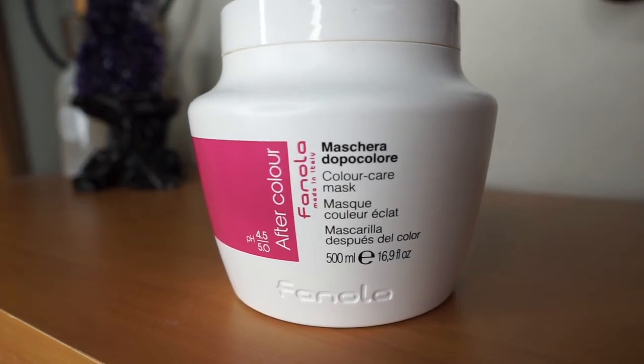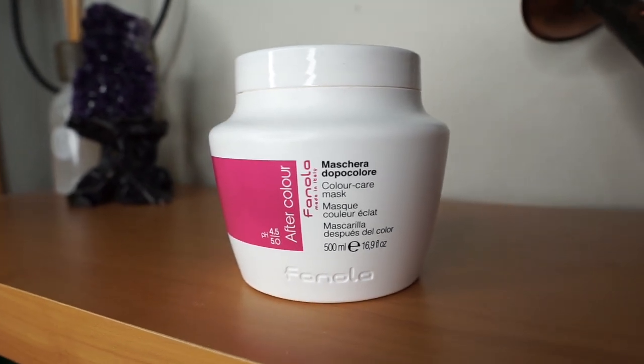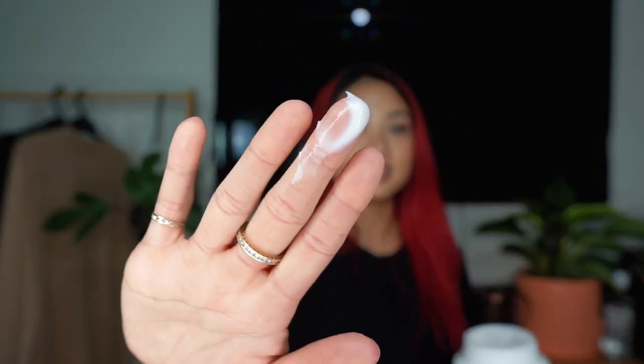The first mask I use is the Fanola After Colour Care Mask. I use this about once a week and I leave it on for half an hour to an hour — it says to only leave it on for five minutes, but I get really lazy. I'll go do my chores, maybe watch a TV show, then wash it off in the shower. This mask contains beta carotene, which converts into vitamin A that is essential for cell growth. It also has linseed oil, which promotes healthy hair growth, as well as having anti-inflammatory properties to assist with issues like psoriasis and eczema.